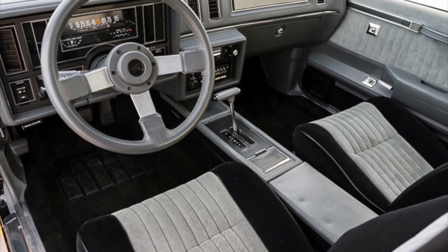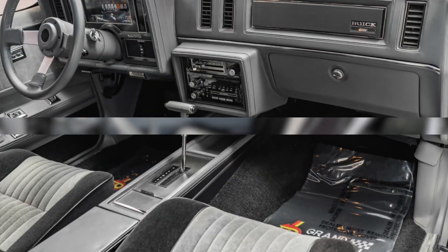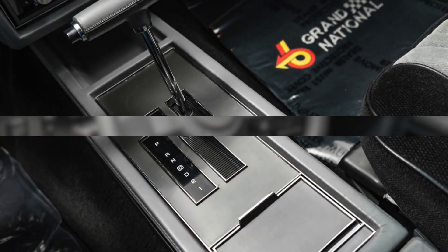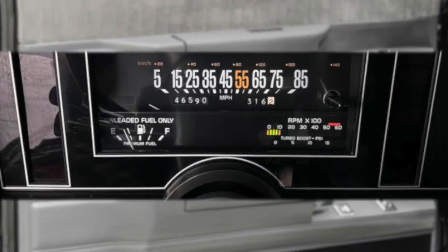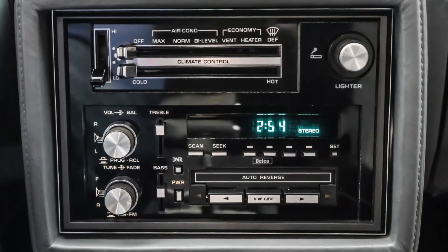The 1987 Buick Grand National features a standard cloth interior and optional leather that was both stylish and comfortable for its time. In addition to the comfortable seating, the interior boasts a number of convenient features. The car was equipped with all the modern conveniences of the time, including an adjustable steering wheel, power windows and locks, mirrors, and an AM-FM radio.